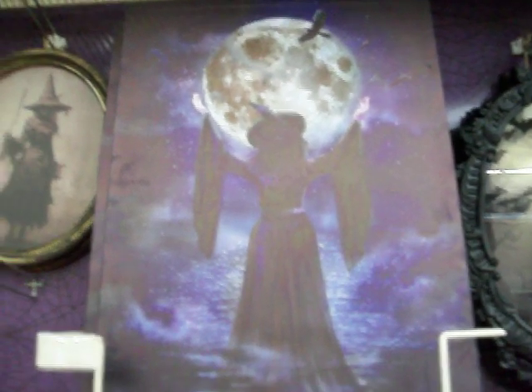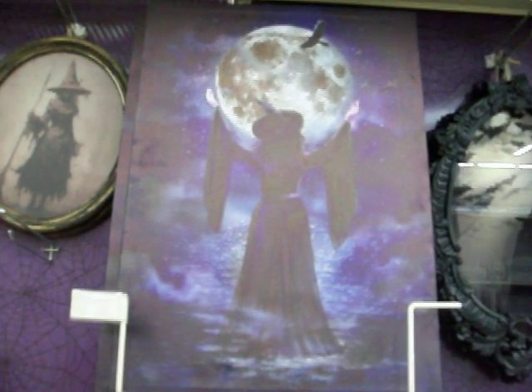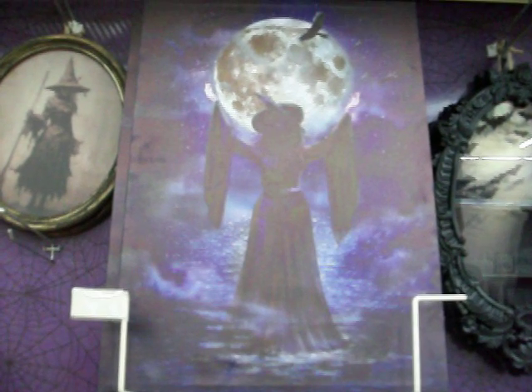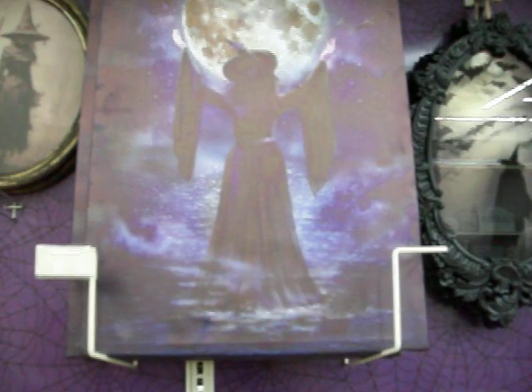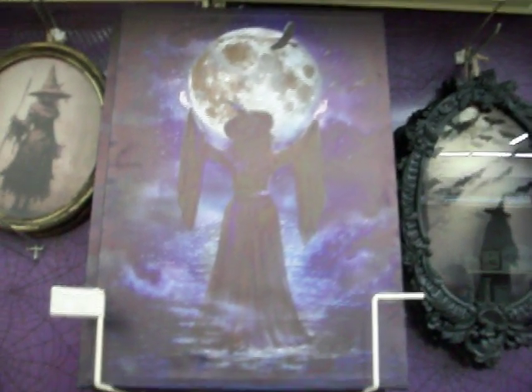Hey guys, I'm here at Michael's looking for that witch picture that they have, and I found it! This picture has been out for the past year or two and they brought it back again this year. I'm so excited that they have it at my Michael's and I have to see if it works. I think it's LED, I'm not sure, and I think it's $35.